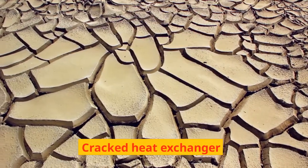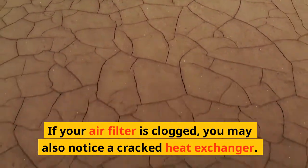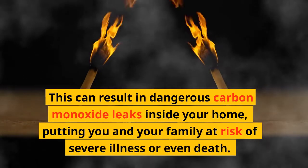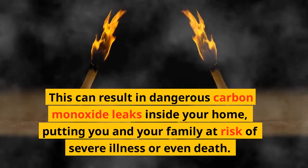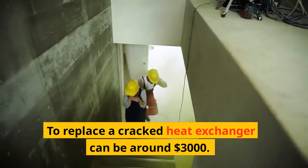Cracked heat exchanger: if your air filter is clogged, you may also notice a cracked heat exchanger. This can result in dangerous carbon monoxide leaks inside your home, putting you and your family at risk of severe illness or even death. To replace a cracked heat exchanger can cost around $3,000.